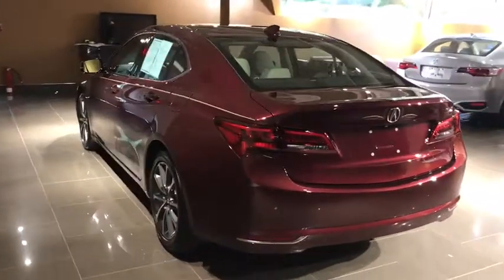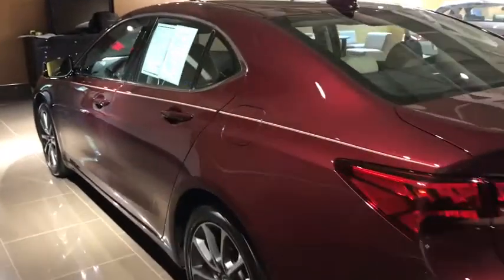Bluetooth, power steering, alloy wheels, four-wheel disc brakes, center armrest, power windows, compass, security system, electronic stability control.